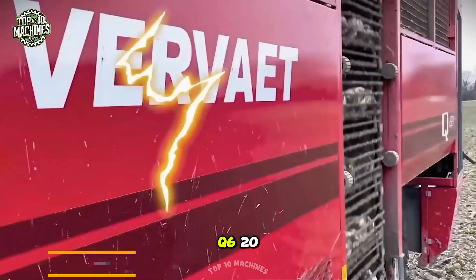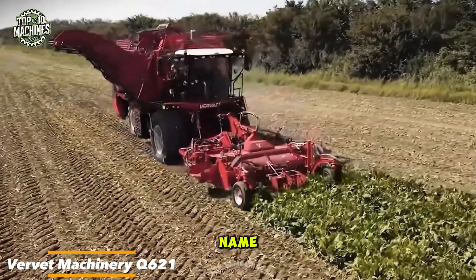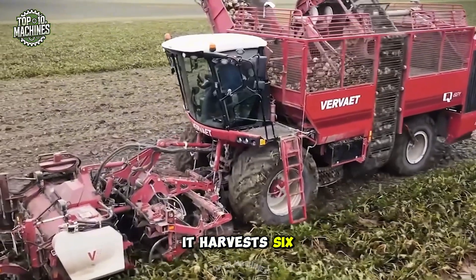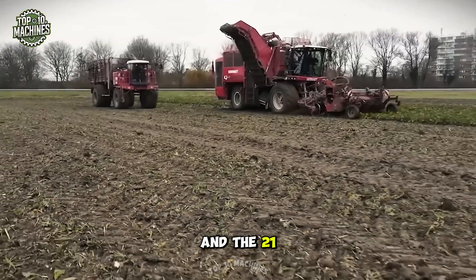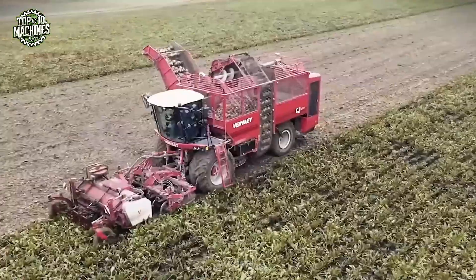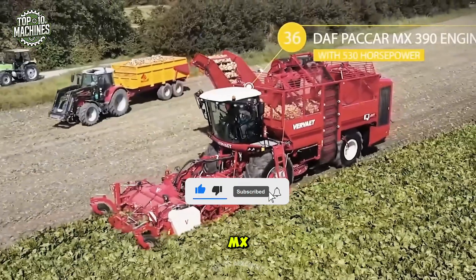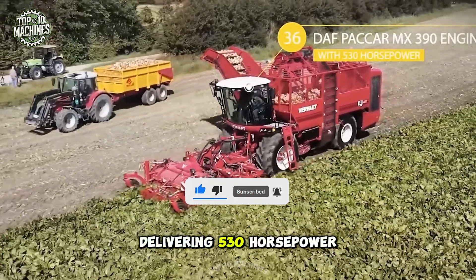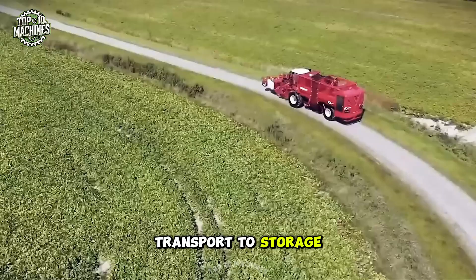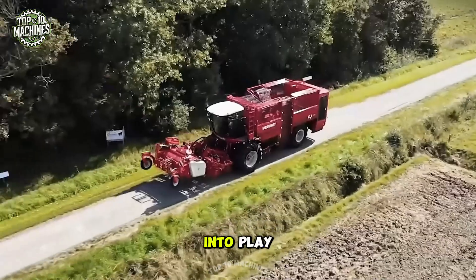The Vervet Machinery Q621 self-propelled beet harvester lives up to its name: the Q stands for its four wheels, the six means it harvests six rows of beets in one pass, and the 21 refers to its 21-ton hopper capacity. Equipped with a CSV cutter at the front, its heart is a DAF Paccar MX 390 engine delivering 530 horsepower, ensuring seamless transport to storage or processing. A loader like the Dewulf OR 750 often comes into play.